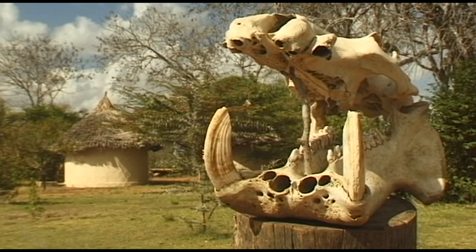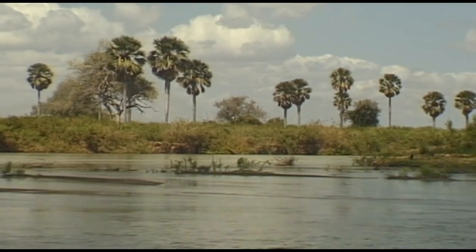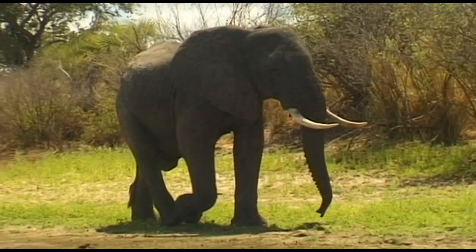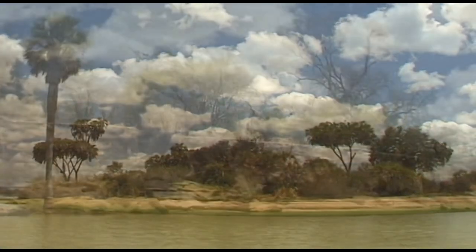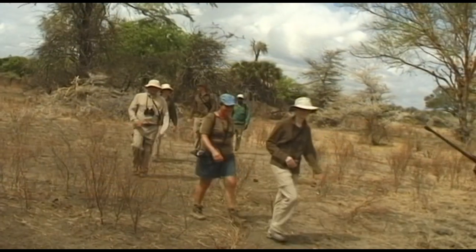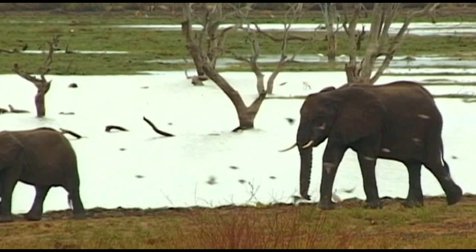Well-appointed camps provide comfortable accommodation in the heart of nature. Boats are the most important mode of transport in this watery world, and it is only by boat that the remote regions of this fascinating world can be reached. The landscape features many notable plants, such as the Barassus palm. Those who require a little more adventure can explore the surroundings of the Rufiji by foot, as long as they are accompanied by an armed ranger. Wild animals are everywhere, and so at any minute a dangerous situation can develop.